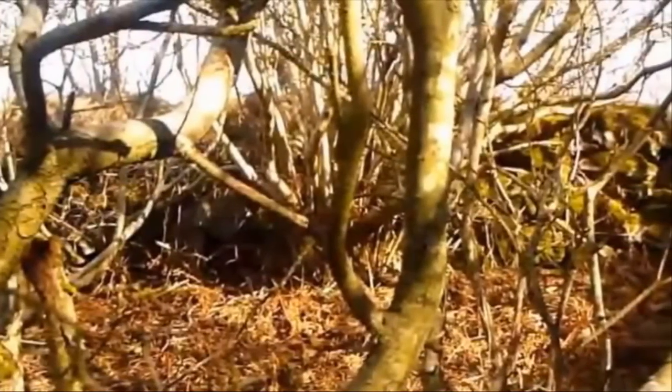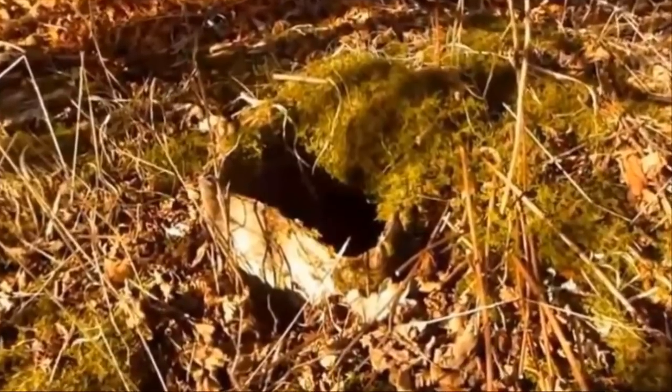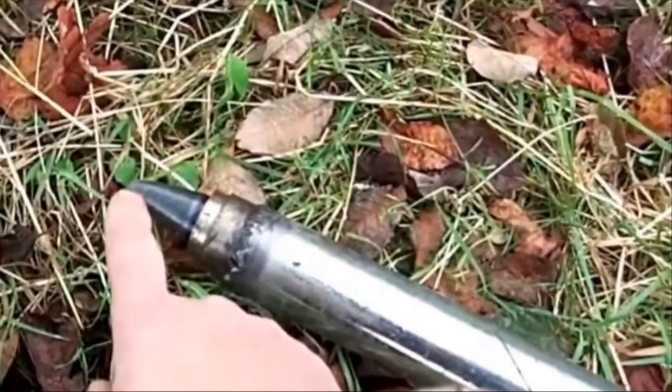He soon realized that what he was looking at was some sort of bunker, probably used during one of the world wars. The only opening to it was a small cement ventilation shaft covered in undergrowth. The front of the bunker was completely sealed off from the outside world by hundreds of large stones stacked tightly together — whoever built this intended to keep themselves very safe from their enemy.